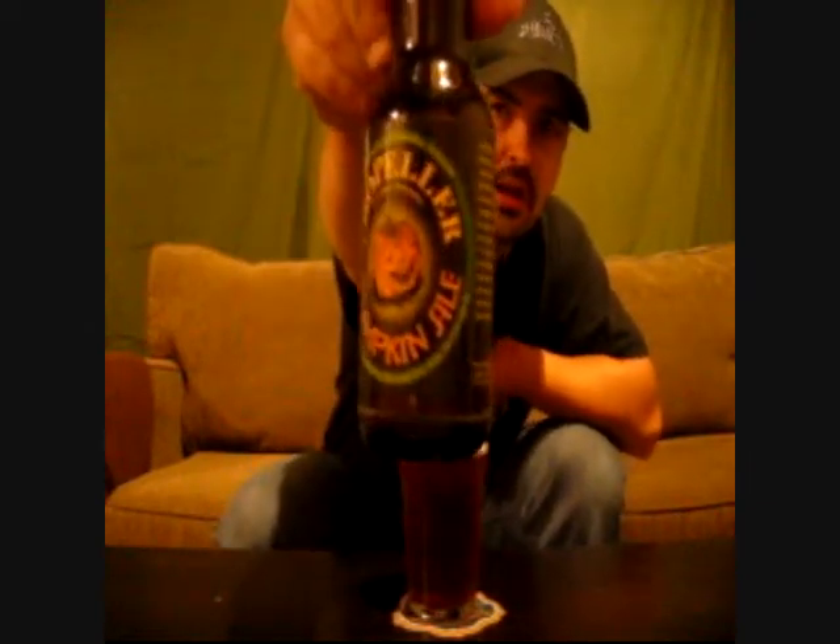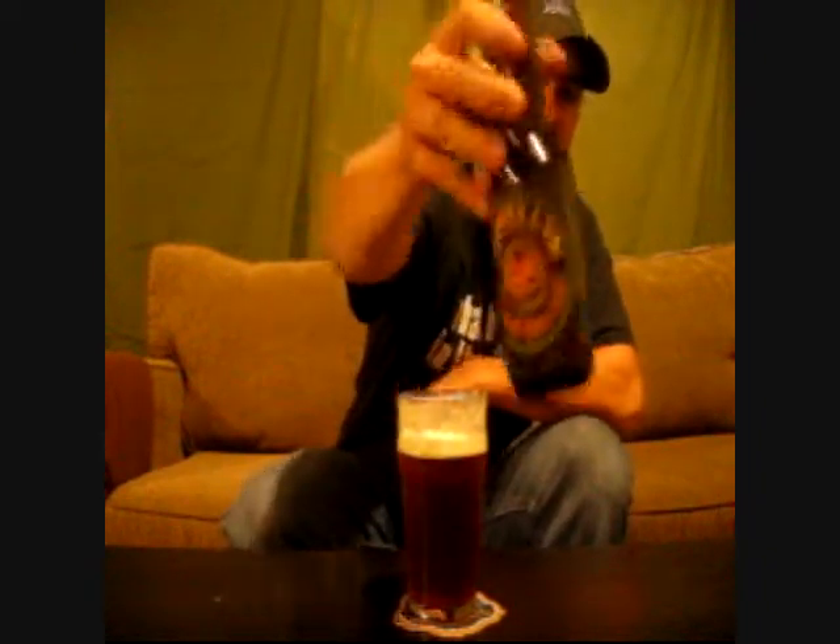The first one we get is Propeller Pumpkin Ale, which is from the Propeller Brewing Company in Halifax, Nova Scotia. This will be only the second Propeller beer I've ever had.